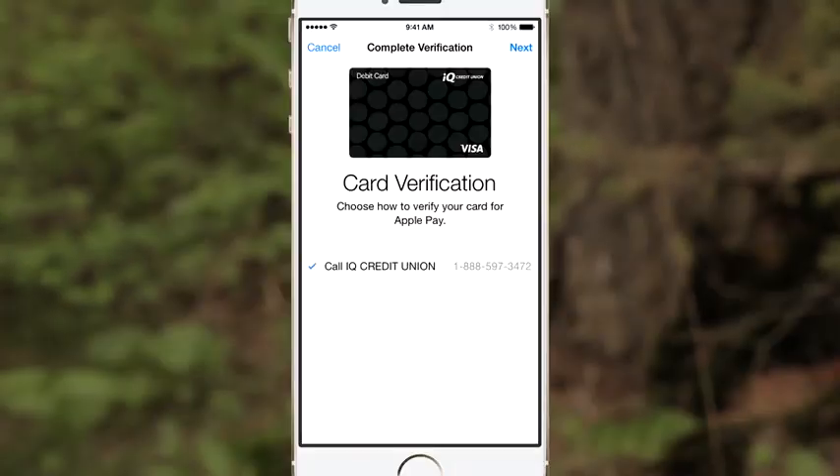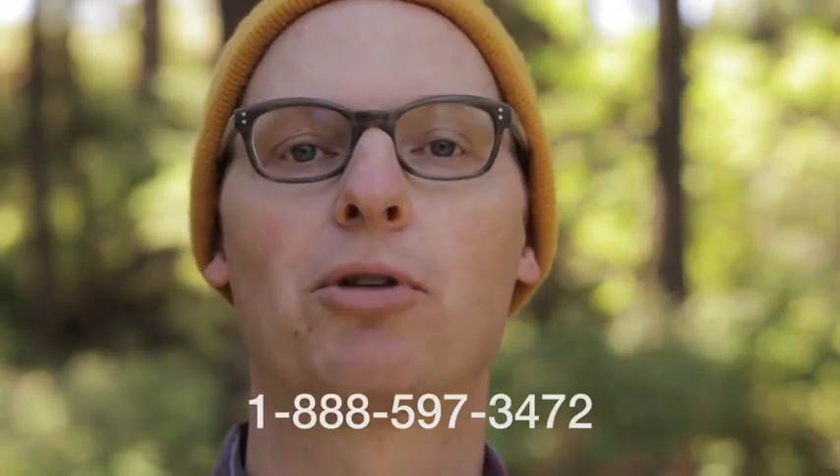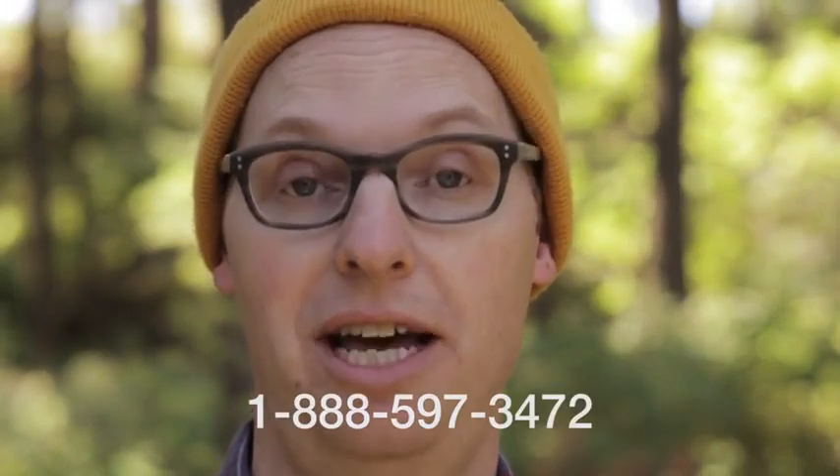Once your card is uploaded into Apple Pay, you might be asked to verify it. If this happens, don't fret. Just call the number on your screen, and we can verify it on the spot.